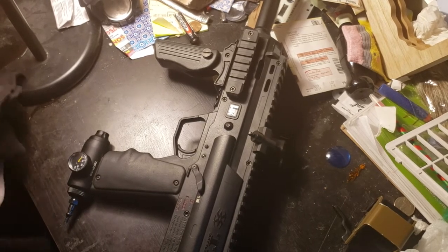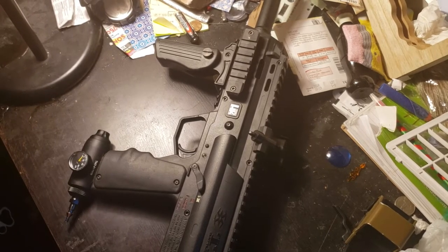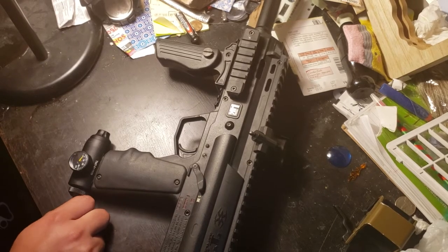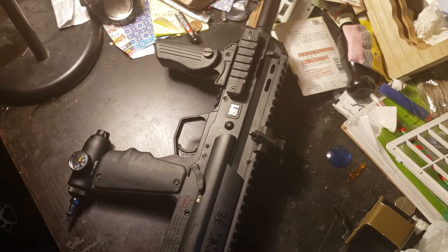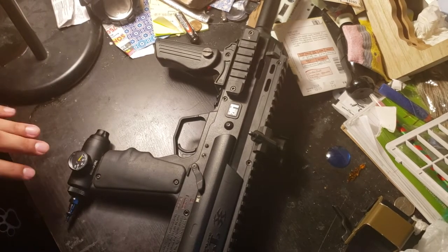With that happening, I was looking around and I bumped into a guy who was selling one for $300 or a gun trade-in. So I traded a gun — a TMC — and he agreed to the trade. So now I officially have the rarest gun on the market in my hands.